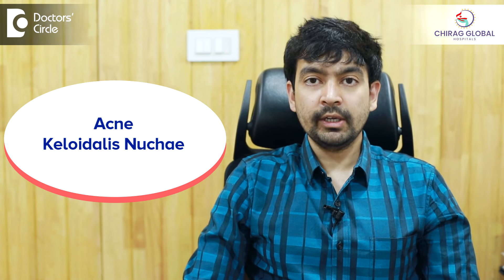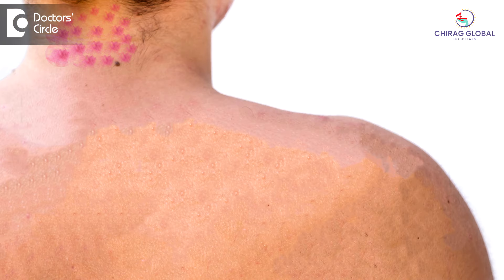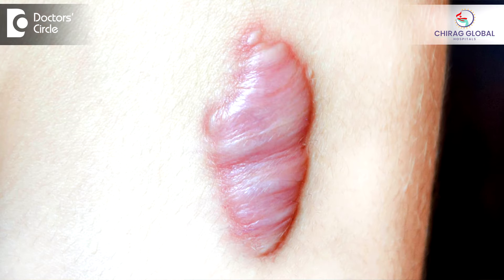There are some variants of acne like acne keloidalis nuque. Acne keloidalis nuque literally means acne which comes on the neck. Nuque means neck and keloid is a type of scar that is left by these acne. You might see pimples which come on the lower part of the scalp and the neck and they leave hard scars over there. This condition is called acne keloidalis nuque.